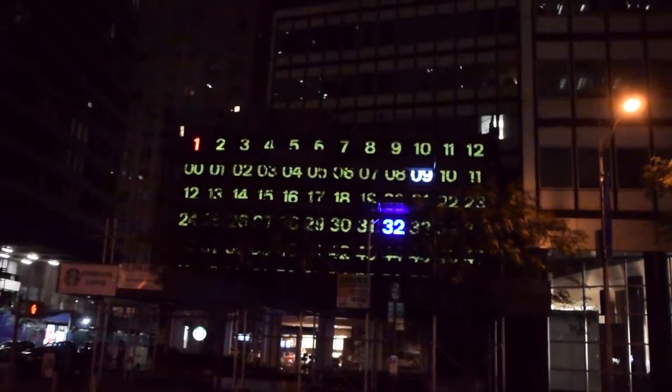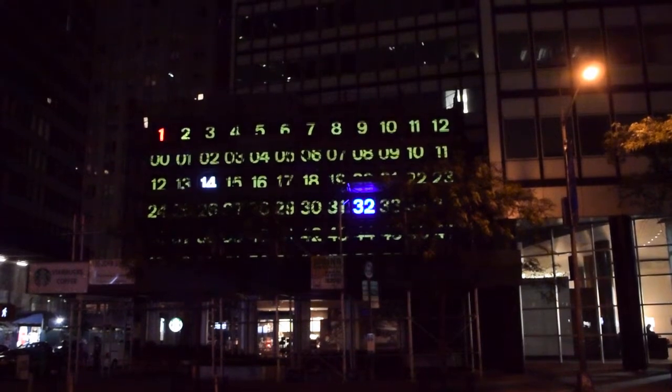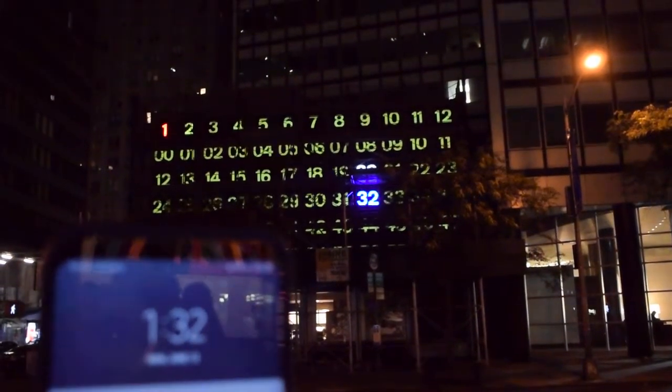I don't know if the blue is showing up on the camera so well, but in real life it's very blue. The seconds tick off in white, and just to show that it is actually the right time, it is now 1:32.